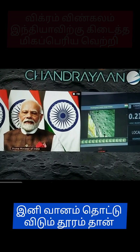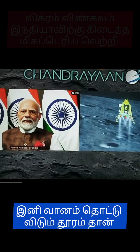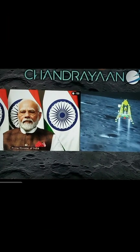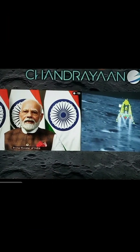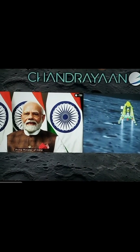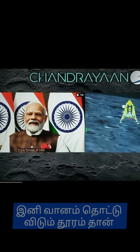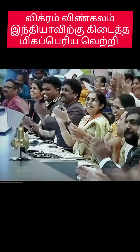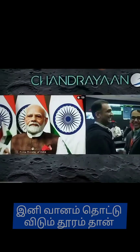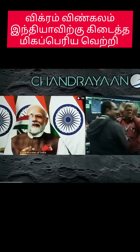We can see the Honourable Prime Minister Shri Narendra Modi Ji, who is here to encourage us and is critically looking at the visuals, along with the Secretary of the Department of Space and ISRO Chairman Shri S. Somanath.